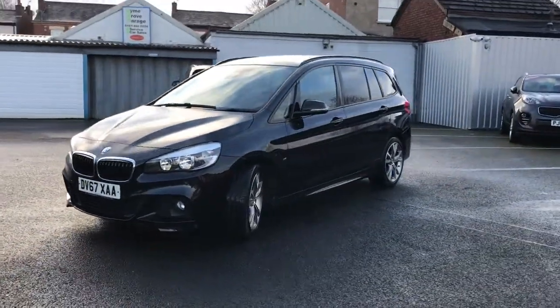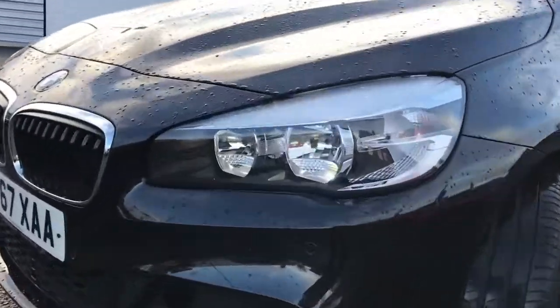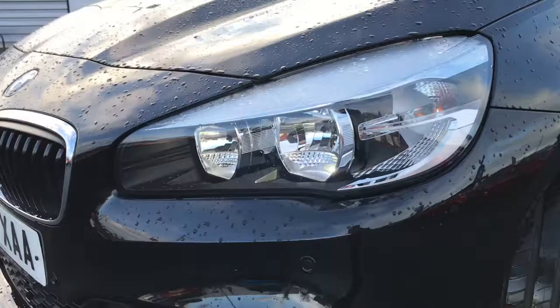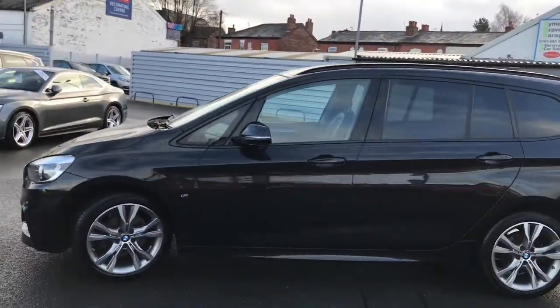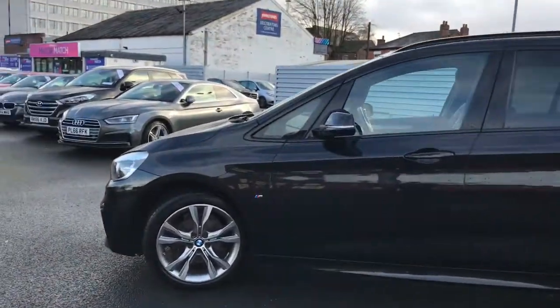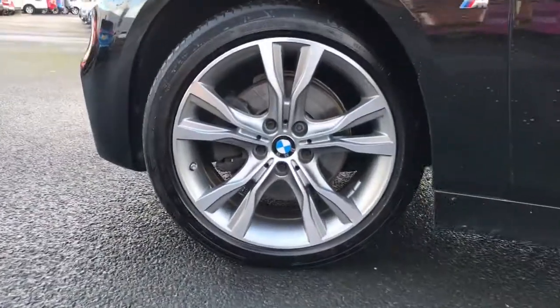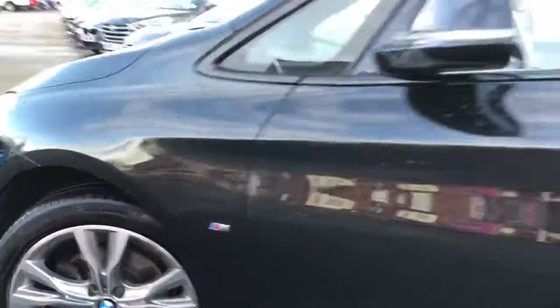It's finished in black sapphire and looks absolutely stunning. You don't see many of these vehicles about. It comes with halogen headlights. It's a very sporty family vehicle this, and comes with 18-inch M Sport alloys.